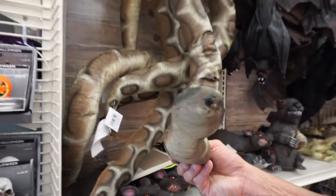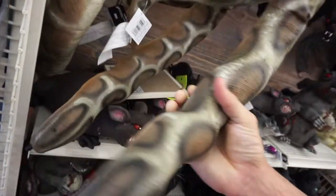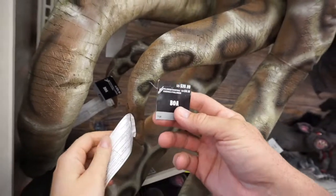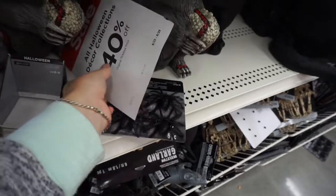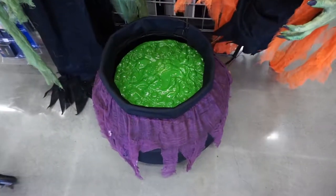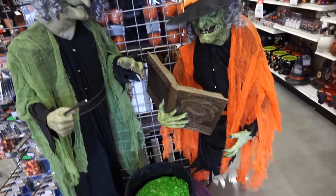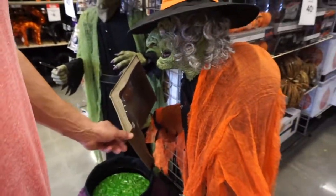Here is a giant snake made of a squishy material. This snake is $40, but you can probably get deals here because they do have 40% off — so that's almost half off, which is cool. And here's a cauldron, plastic, nothing is brewing inside. What is she reading? It's a potions book.